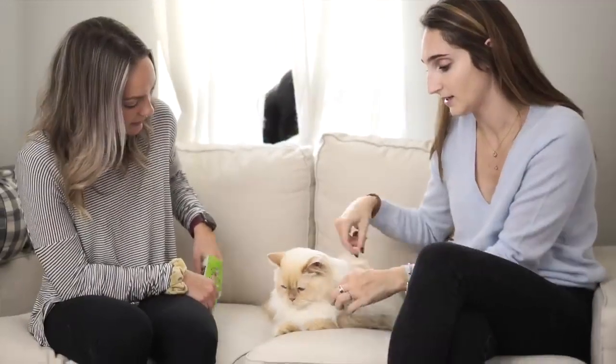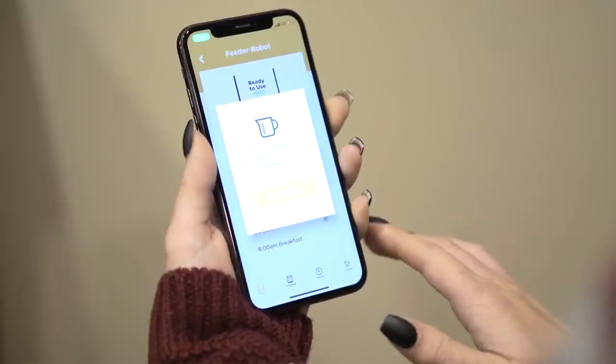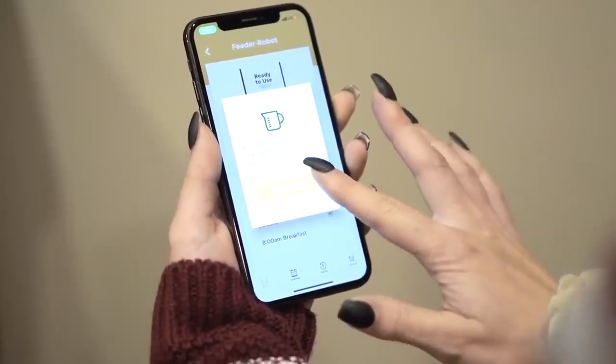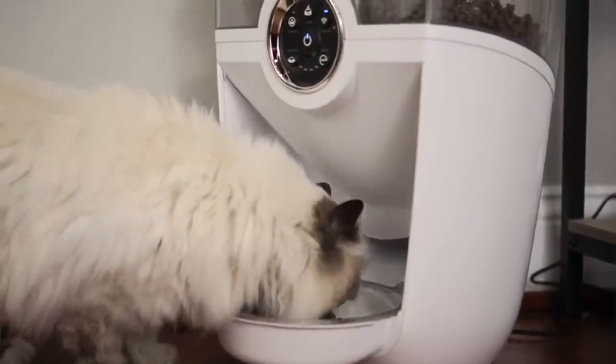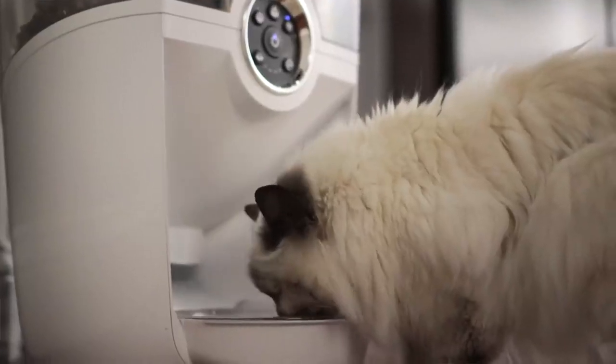I'm not good with technology, so I was a little worried about it, but the app is really user-friendly and the feeder robot just kind of does its own thing. I don't have to worry about it — I just leave it, and with a press of a button it makes my cats very happy.